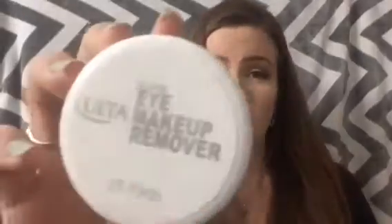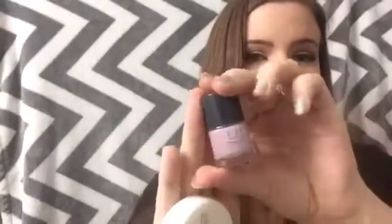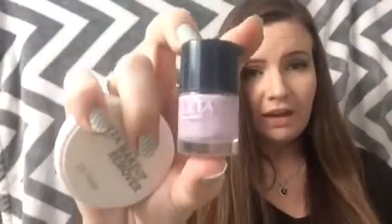The next product is eye makeup remover. I haven't used this yet, but I love these little makeup remover pads — they're so nifty. The next product is this cute little bottle of nail polish in a nice lavender color called Lilac-ing You. It's really cute and I love the little bottle. I love this color and I'm definitely gonna have to try it out.